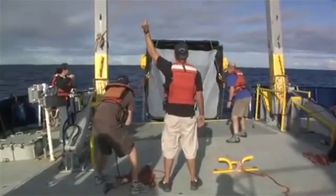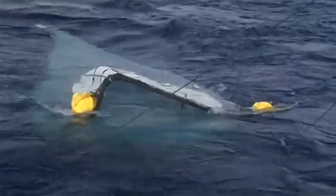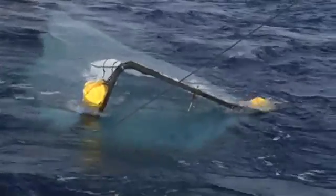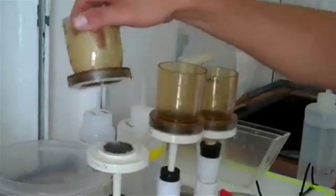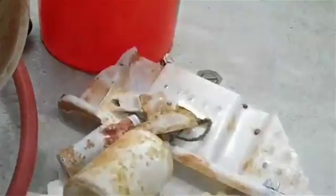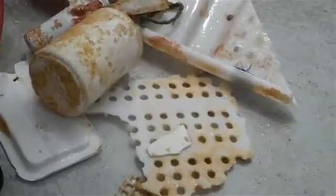Every day we would do a certain amount of net tows, and then we would have these very intensive 36-hour periods where we would stop and intensively sample a spot over and over to really understand what was going on there. Part of the mission of SeaPlex was to try to target high plastic areas and accurately measure what high plastic was and what it looked like.